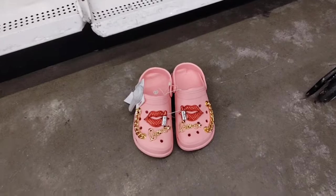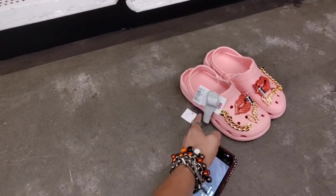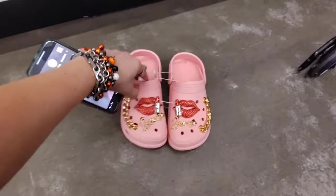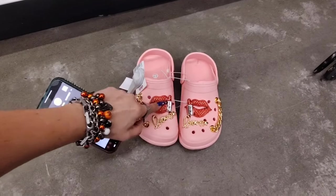They also have these blinged-out faux Crocs on clearance for $9.99. They have the lips with the lipstick love and then the chain.